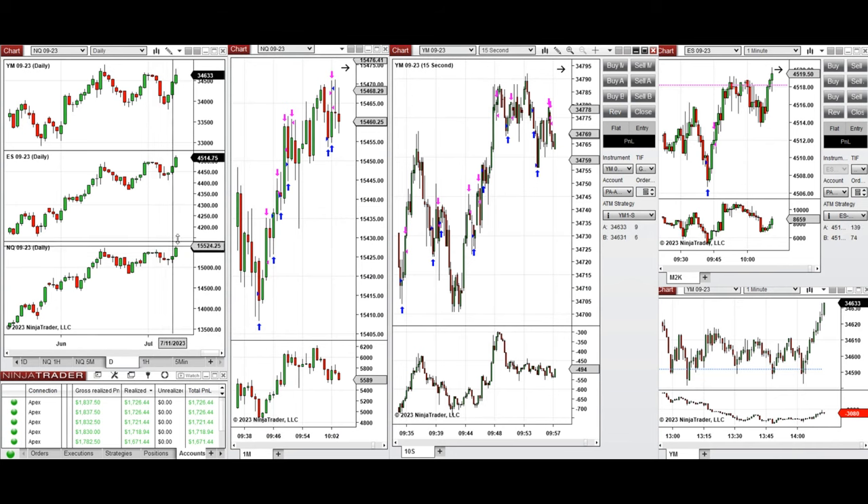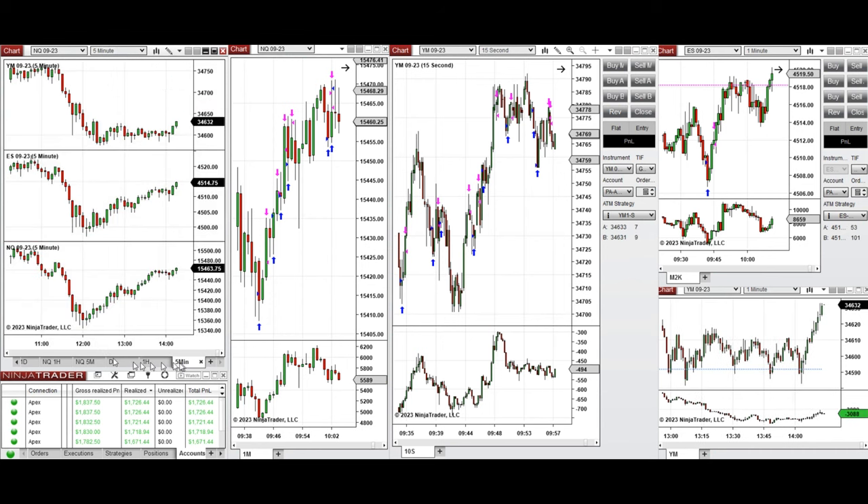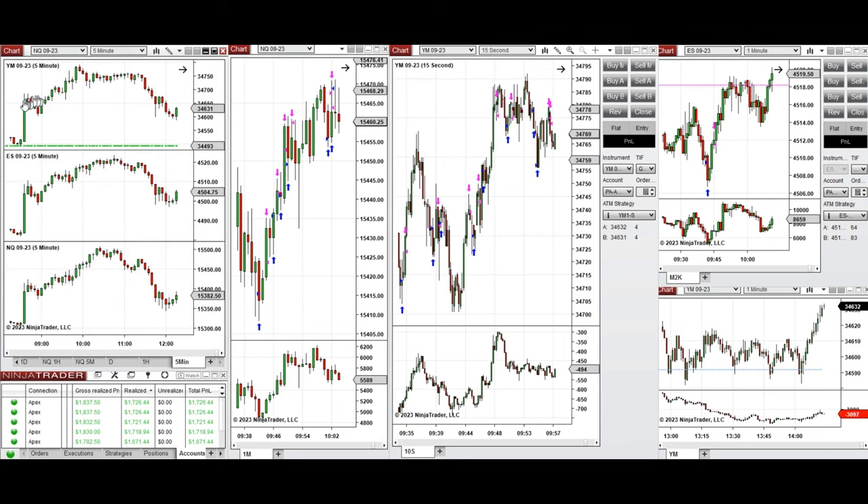Looking at the macro charts, the daily is in an uptrend for the last three days. On the one-hour macro, during the global session price was fluctuating around the previous day's close and high. During the New York session at 9:30, price was already high after the 8:30 news, so it didn't have much pullback and started to go up.